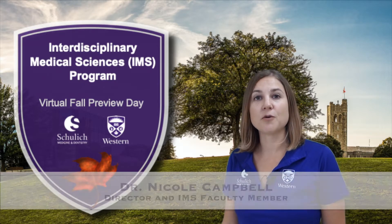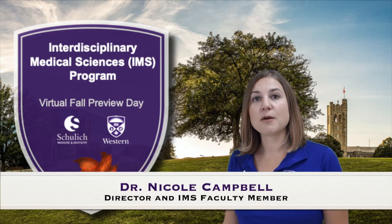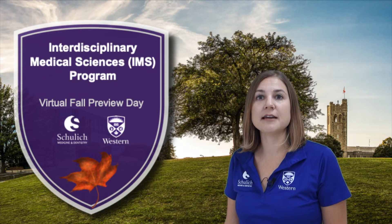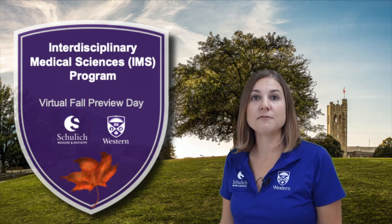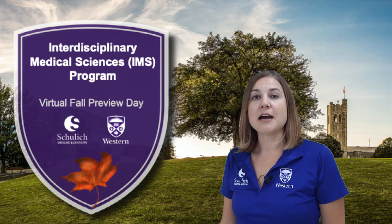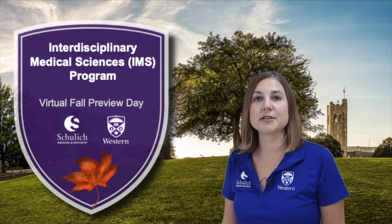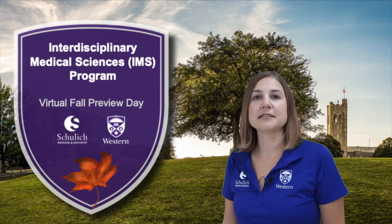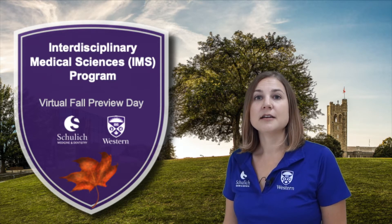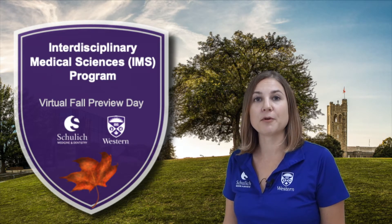My name is Dr. Nicole Campbell and I am the Director for Interdisciplinary Medical Sciences. I started my role here at Western in 2015 and I'm really excited to share with you today about some of the different innovative features that we have in IMS. Over the years I have really become fond of this community. You'll hear from some of our students and staff members today, and when asked to participate in this video they didn't hesitate — I think that speaks volumes in terms of what we aim to build here at IMS. So sit back, listen to what we have to say, and if you have any questions just feel free to follow up with us at any time.